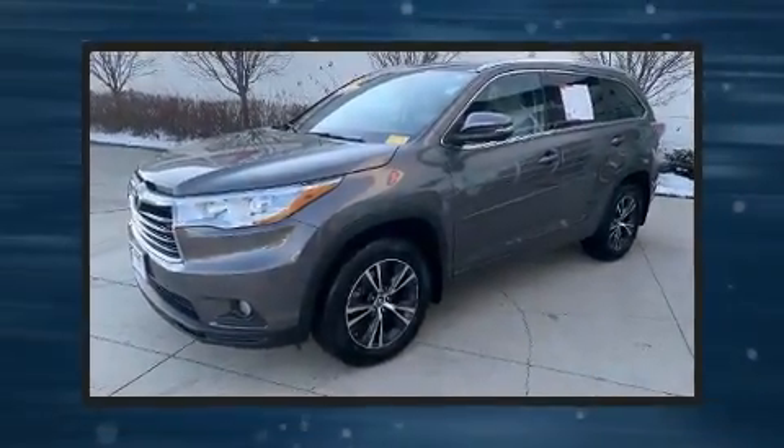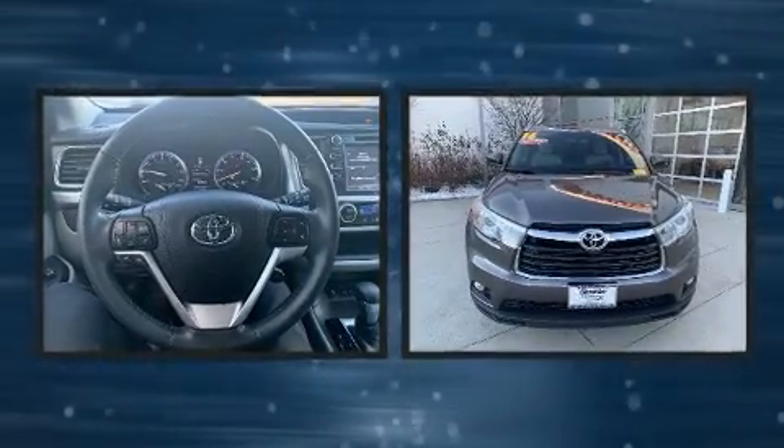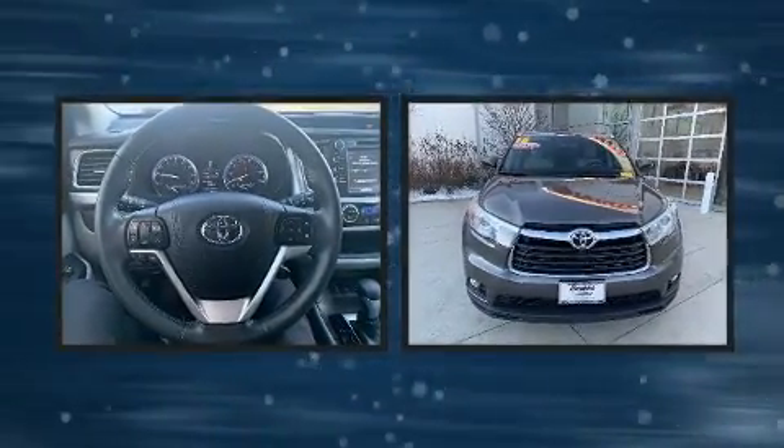Take command of the road in the 2016 Toyota Highlander. With less than 40,000 miles on the odometer, this four-door sport utility vehicle prioritizes comfort, safety, and convenience.